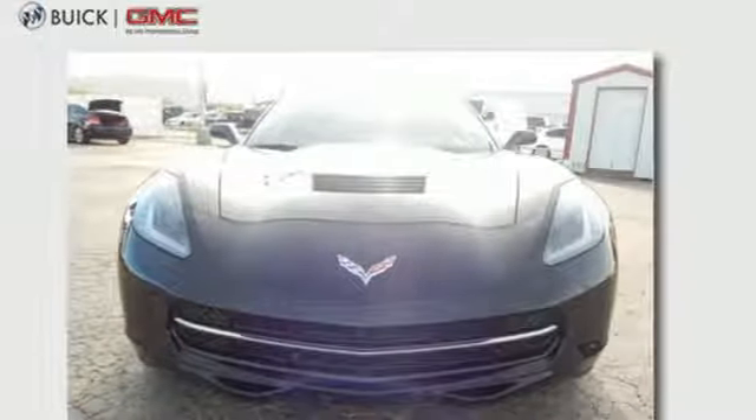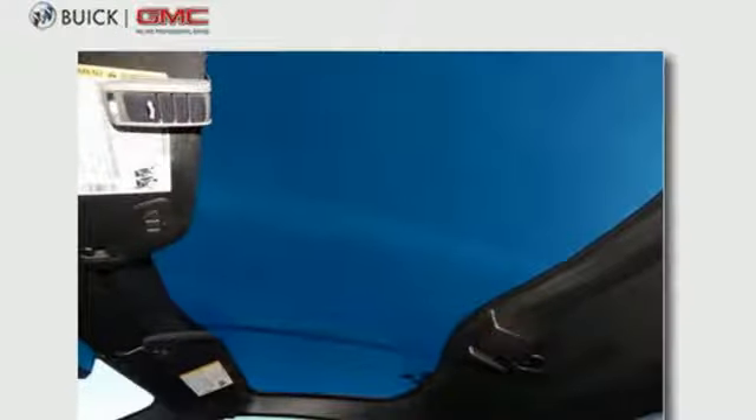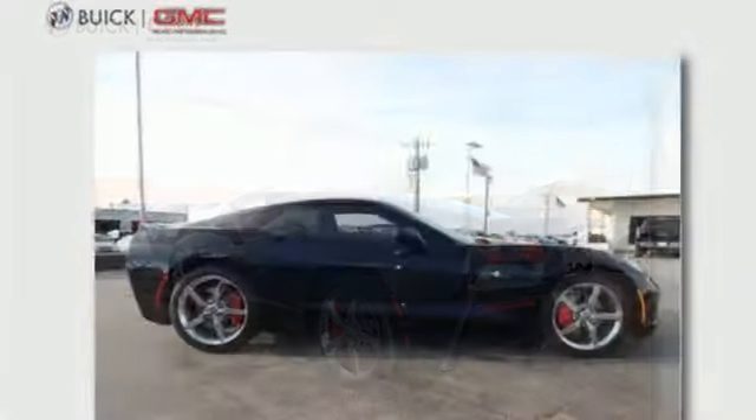It comes nicely equipped with a powerful V8 engine, remote keyless entry, and heated mirrors. Plus, this sports car has plenty of safety features, including multiple airbags and stability and traction control. This Corvette is ready to accelerate and exhilarate.